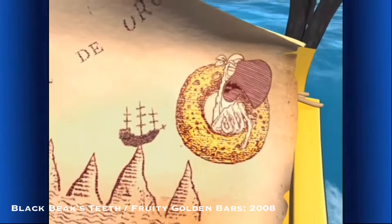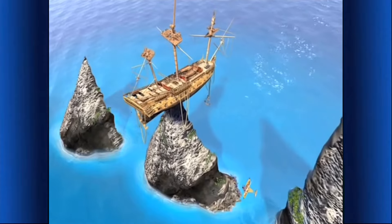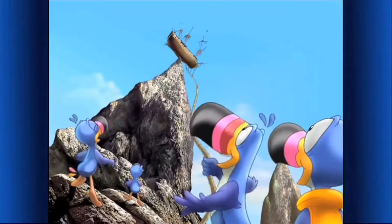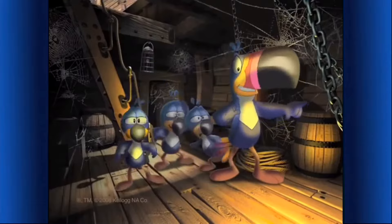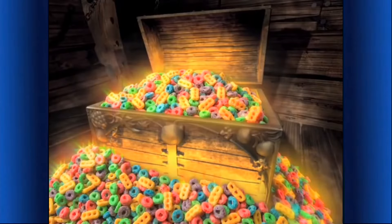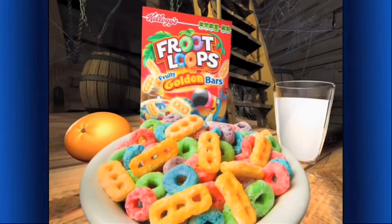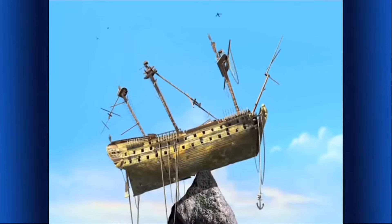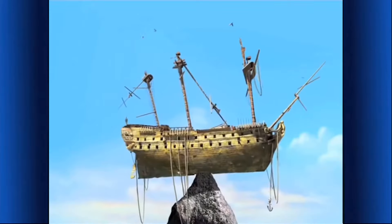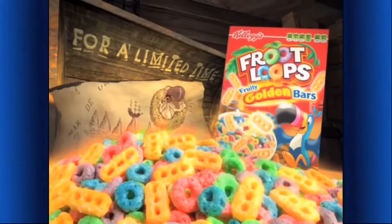The fruity treasure you seek is beyond Blackbeak's teeth! I think the Froot Loops treasure's up there! Down here — look, boys! Fruity Golden Bars! They smell fruity good! Fruity Golden Bars and Froot Loops cereal — the yummy part of this nutritious breakfast! Run, boys! You can't beat a balanced breakfast! The bars be gone soon!